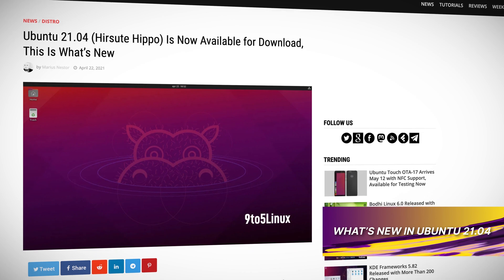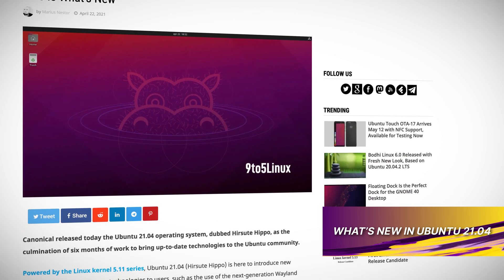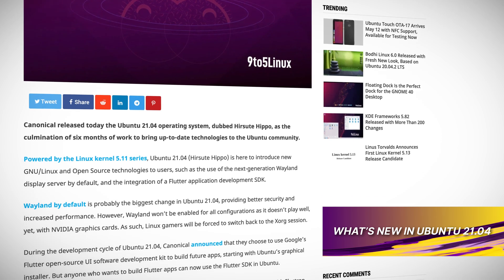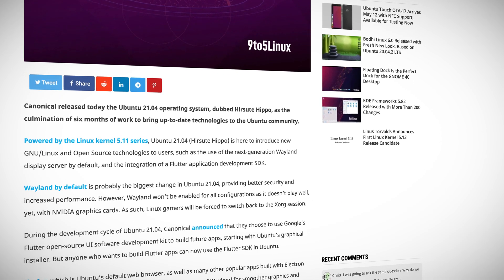Ubuntu 21.04, dubbed Hirsute Hippo, was released with native Microsoft Active Directory integration, Wayland graphics by default, and a Flutter application development SDK. Separately, Canonical and Microsoft announced performance optimization and joint support for Microsoft SQL Server on Ubuntu. It looks like both Canonical and Microsoft are putting that partnership to work, and this latest version of Ubuntu is available to download today.